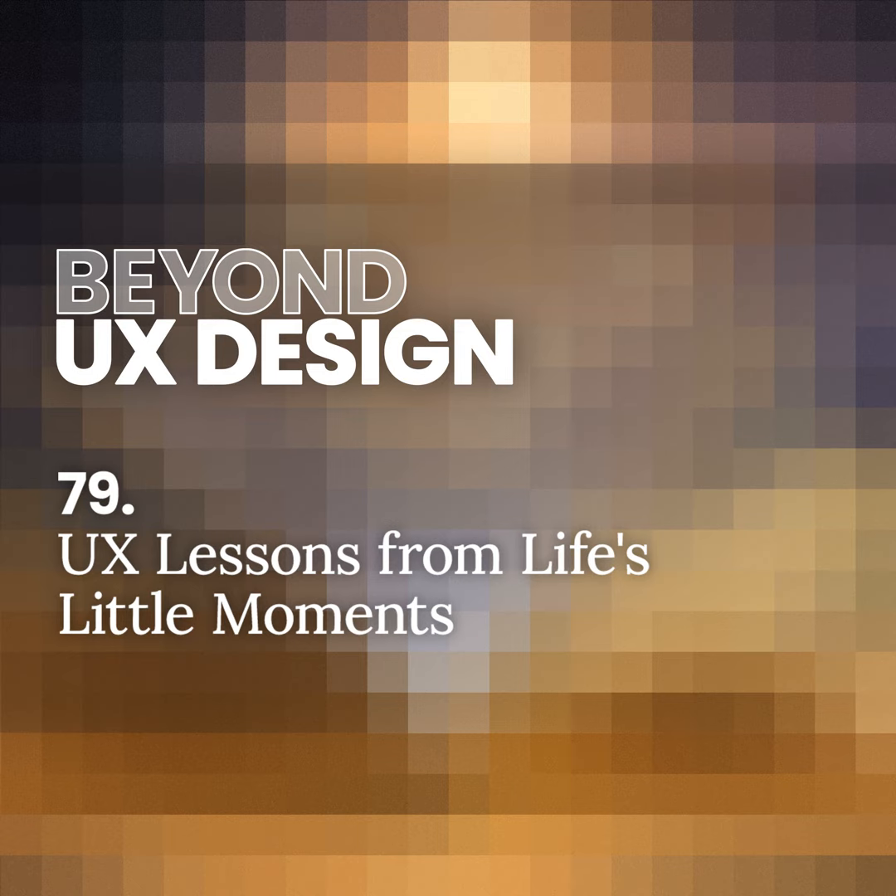Welcome to Beyond UX Design, Frankie — I am so excited to have you on. How's it going? Thanks, Jeremy. I'm so excited to be here. It's going great — super excited, can't wait to get into this topic.